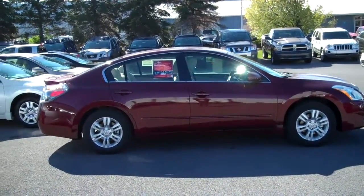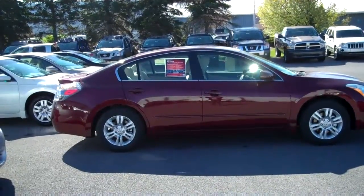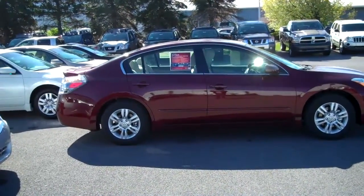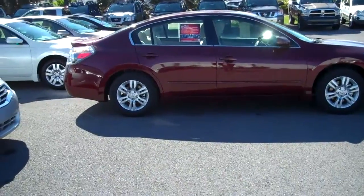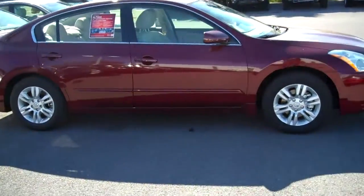This color is a Tuscan Sun Metallic, comes equipped with a 5 piece carpeted floor mat trunk set, splash guards and external ground lighting. This is the 20th anniversary package.